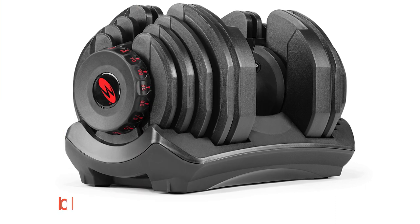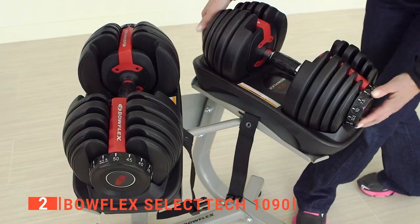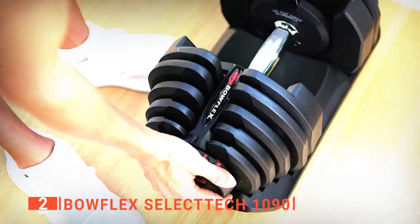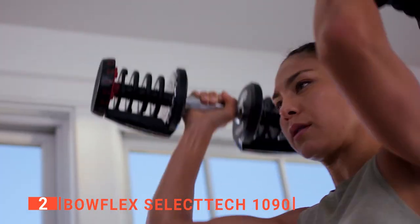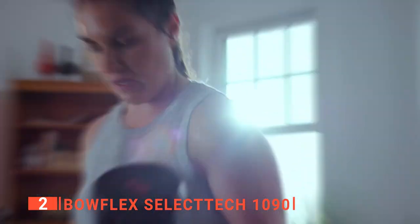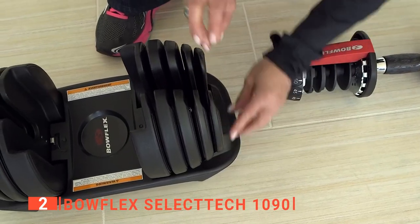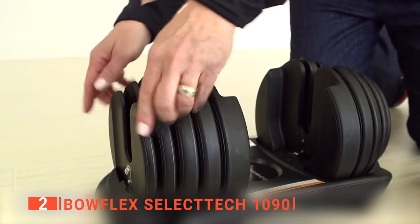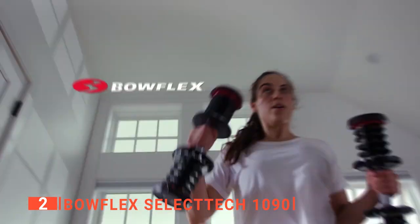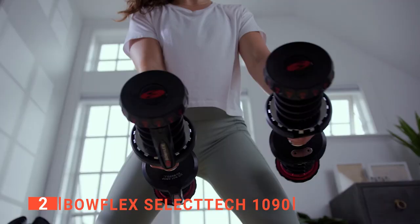The second product on this list is the Bowflex SelectTech 1090 Adjustable Dumbbells. These dumbbells make an excellent addition to any home gym, providing 17 sets of weights in the space of a shoebox, so you can enjoy all the training benefits of a dumbbell rack without sacrificing a significant section of your spare room or home gym. This home gym equipment offers adjustable resistance from 10 pounds all the way up to 90 pounds in 5-pound increments. Small weight increases are one of the keys to progress — you don't want an adjustable dumbbell that only adjusts in 10-pound increments.